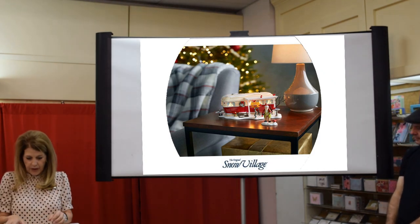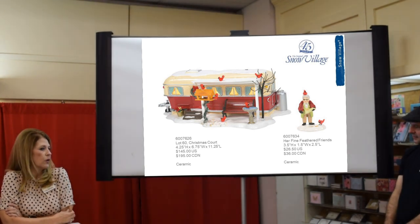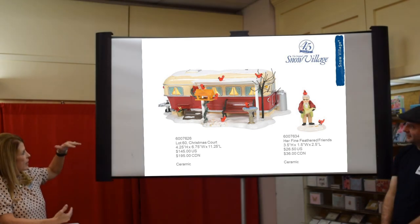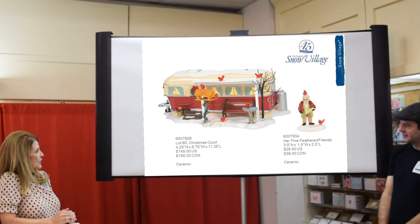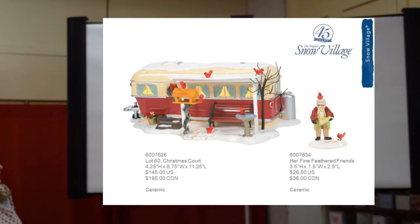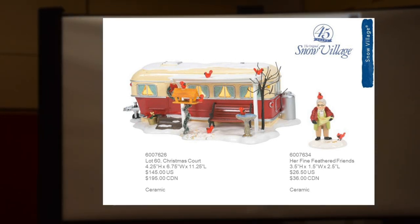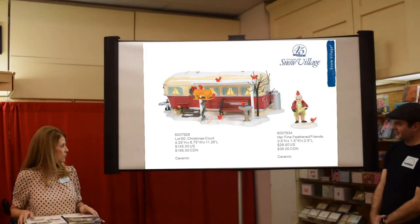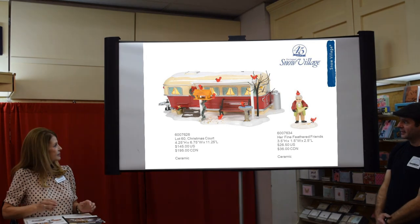My favorite is the new Lot 60 Christmas Court. We've done a series of trailer home pieces, and this one has a little awning coming off the side filled with cardinals. We've done a lot with cardinals in general accessories this year. The accessory called Her Fine Feathered Friends is so fun — she's got a bird on her head. The building has great detail going all the way around, and everyone in Atlanta loved that little white awning. That series started at Lot 56, so if you have the others it's a great set.